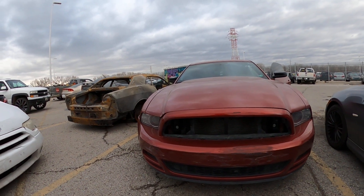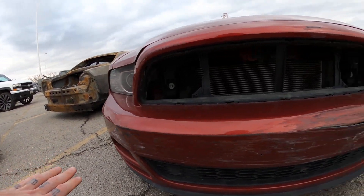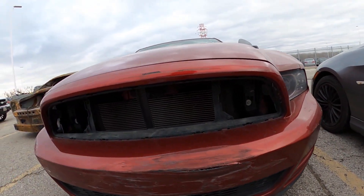We don't have any keys and don't know if she starts. Right here we've got some scuff marks and damage to the front bumper, and it's missing a grill.